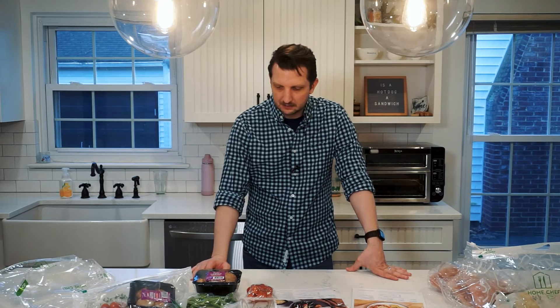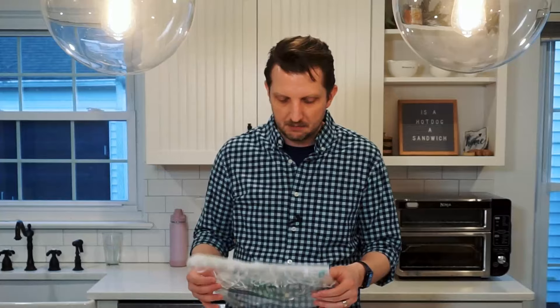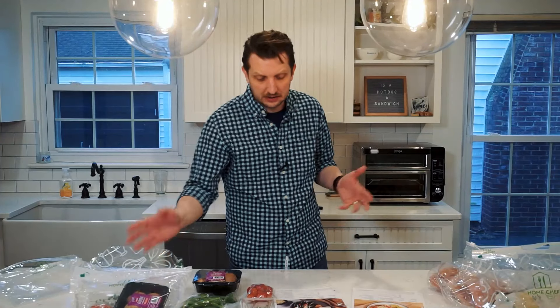I've done a couple of these unboxings — you can check them out in the description. Home Chef really does a nice job of packaging. For somebody that's not as familiar with cooking or ingredients, I really like how Home Chef divides everything up into bags. It makes it so you could cook just half of it and save the rest for later. I usually tend to cook it all together, which I'll be doing next. Be sure to check out the cards so you can see the videos of me cooking up these recipes and give you my full review.